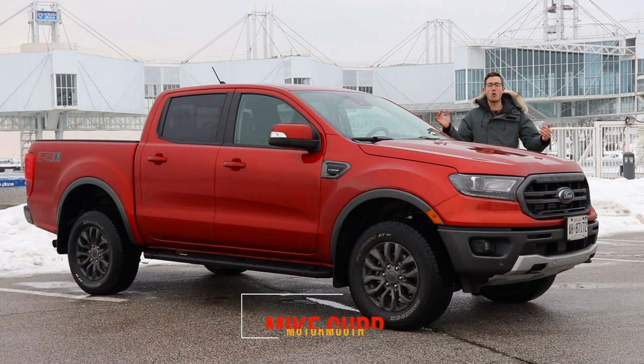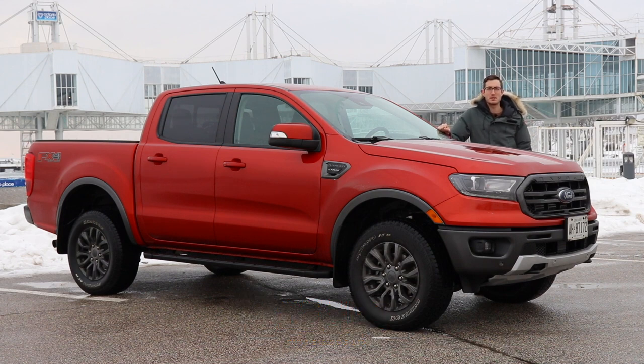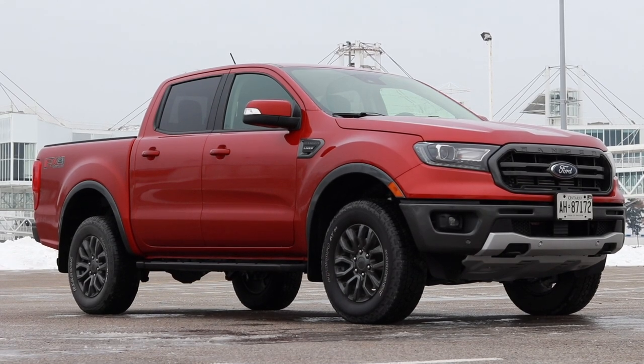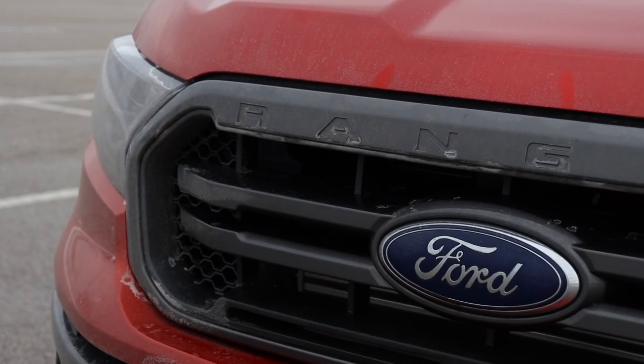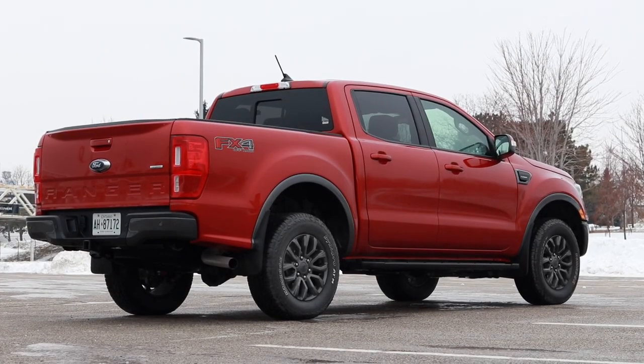Well, here it is — the 2019 Ford Ranger, back in the Canadian marketplace after a seven-year absence. What are we dealing with here? Well, this is a 75–80% scale model of an F-150. It certainly looks that way on the outside, and as you'll see in a couple of minutes, that has carried to the interior as well.